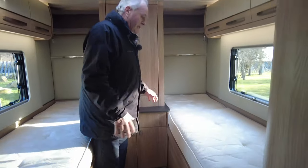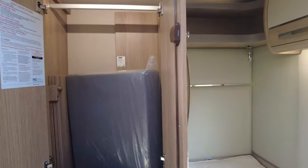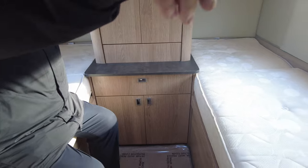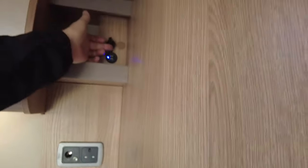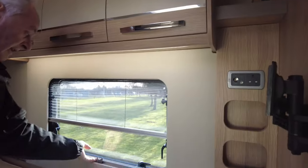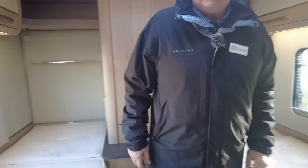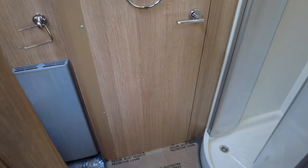In the bedroom area, we've got two single beds and a wardrobe. There's a TV point here if you want a TV for the bedroom, with a USB port at the top as well. You've got all your blinds and fly screens throughout.